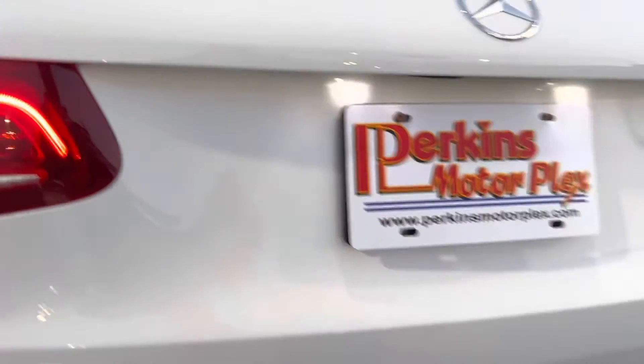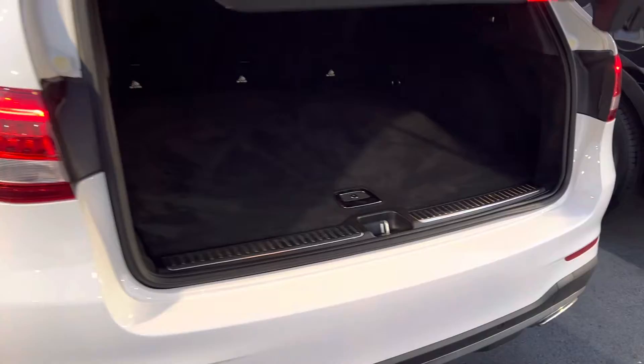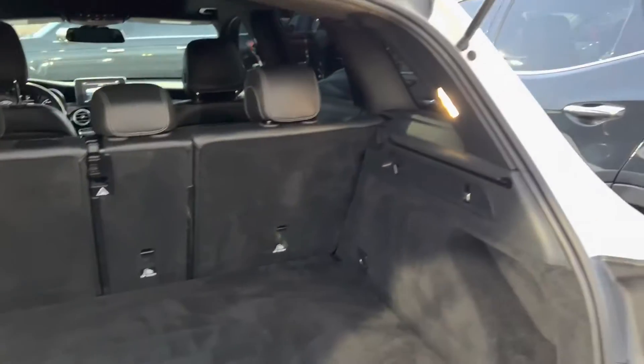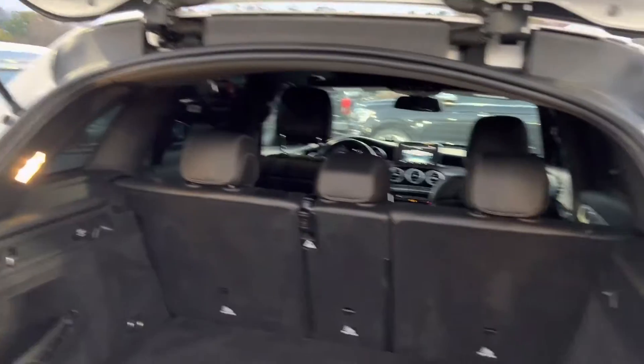Checking the back — power liftgate, tons of storage back here. It's got the little seat buttons, and it looks like you can adjust the height on the power liftgate as well, which is a nice feature.